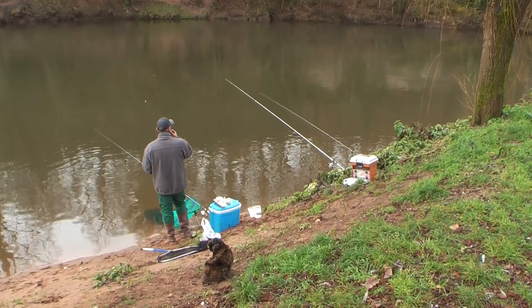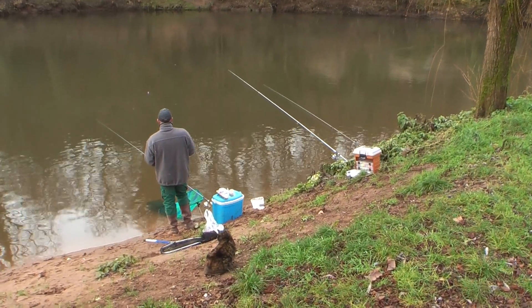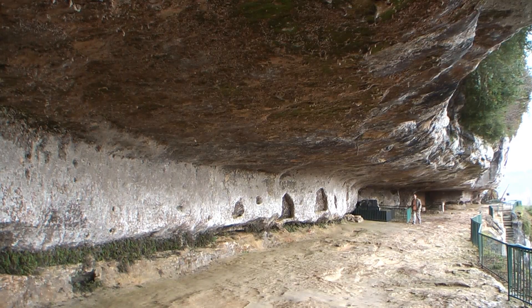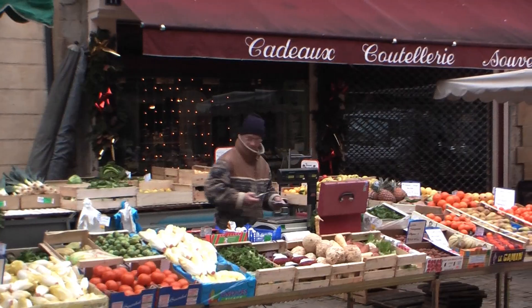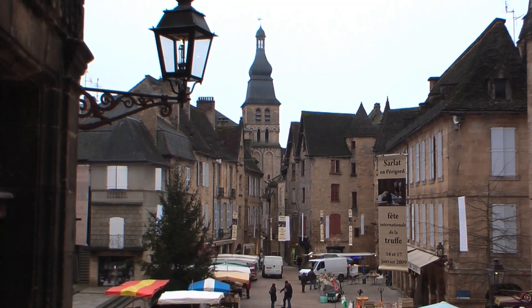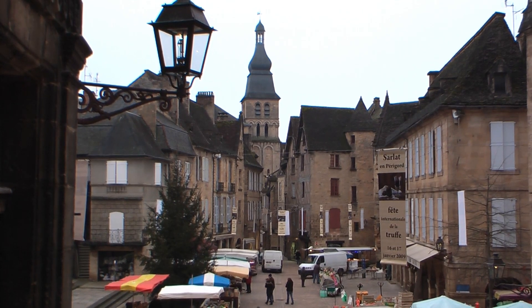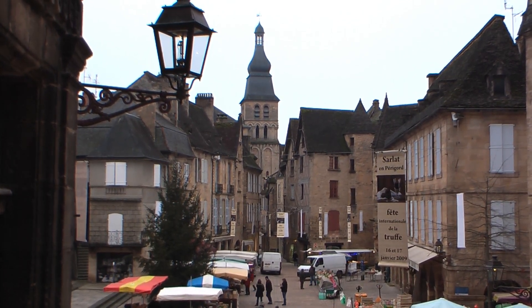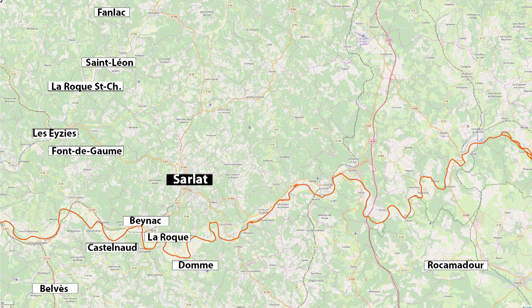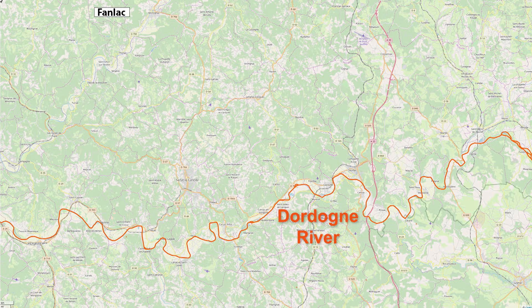We are taking you on a trip to one of the most scenic areas of France, the Dordogne River Valley, visiting small towns, chateaux and historic sites. The home base for the visit is the town of Sarlat, which is so wonderful and important that we cover it in a separate movie. In this program we'll spend our time at 11 different locations in the heart of France, all clustered near the Dordogne River Valley area, shown here with the orange line, starting in the north at Fanlac.